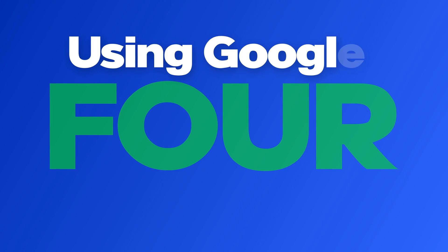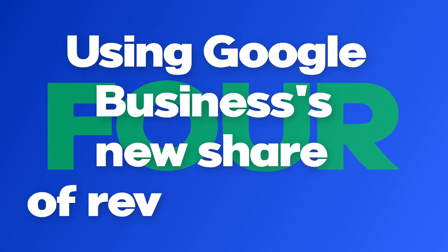I know I said three easy tips, but another tip just occurred to me, so we're going with four easy tips. Here's the bonus tip that is even more powerful than the first three — number four is using Google's new "Share a Review" feature.